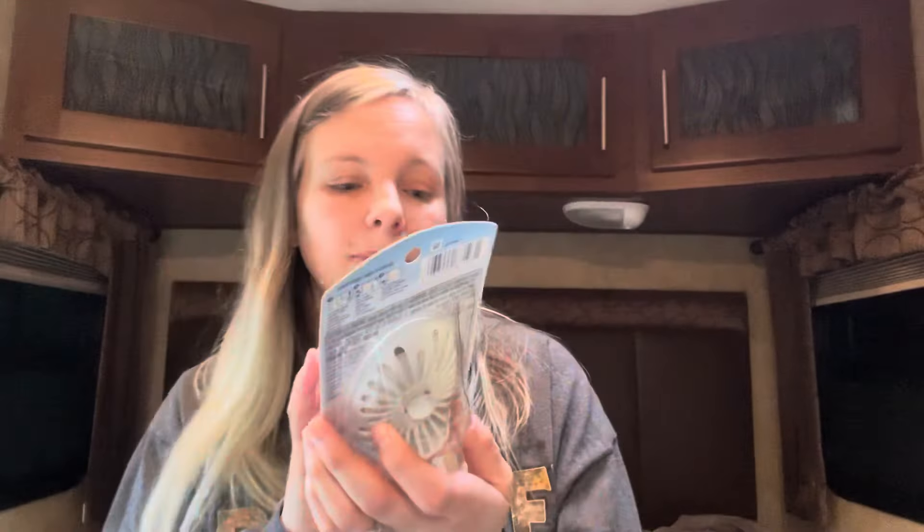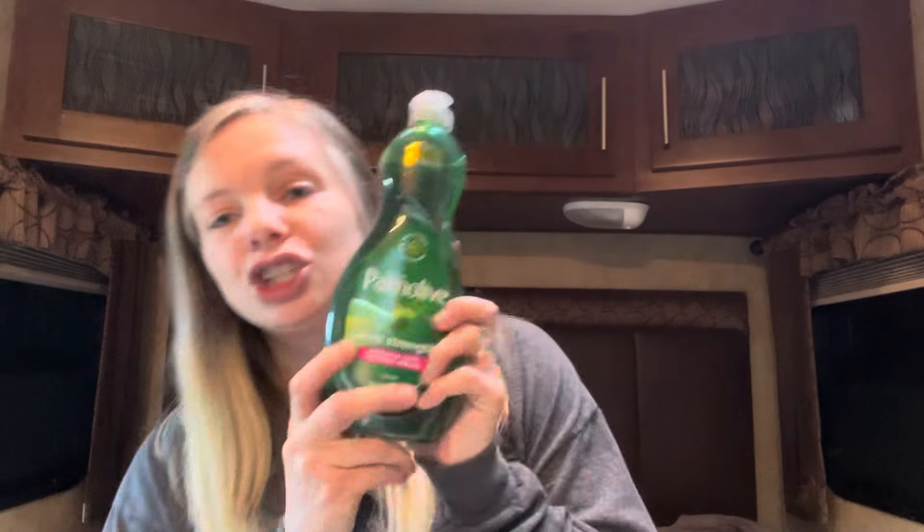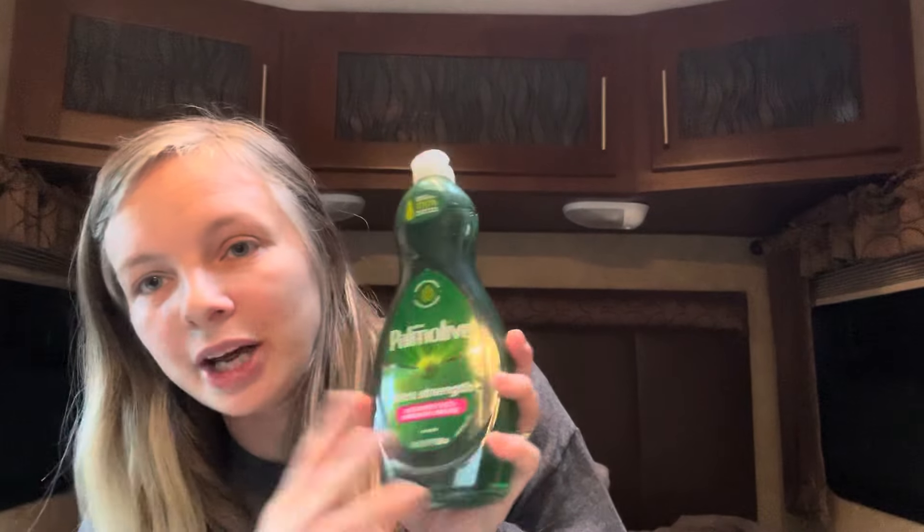Same deal with this — this is the Febreze small spaces in the moonlight breeze scent, which smells amazing. I love that scent especially for my laundry detergent. Same price — $3.25 with a $2.30 off coupon bringing it down to 95 cents. Then I got some dish soap, which I use daily multiple times a day. I feel like I'm always doing dishes, so these definitely come in handy and I need to stock up.